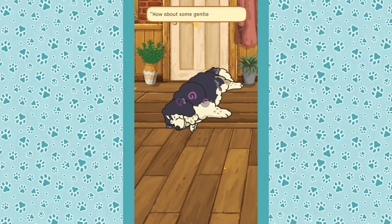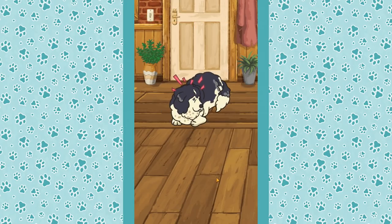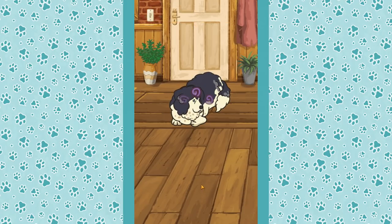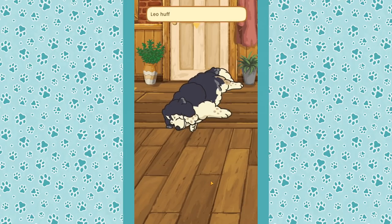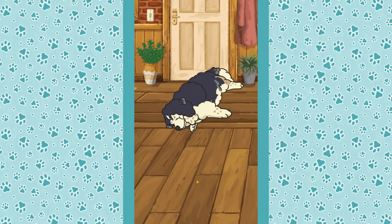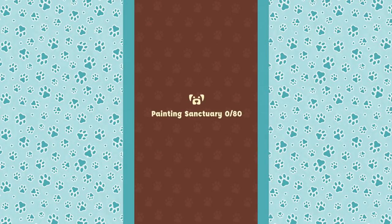Maybe a soft bed will help. We give him a gentle pat on the head, but Leo huffs and lies back down. 'I'll leave you to rest and check on you again really soon — bye, big bud.' I wish I had gotten him a soft bed. I wasn't sure if he needed food first. Poor Leo.